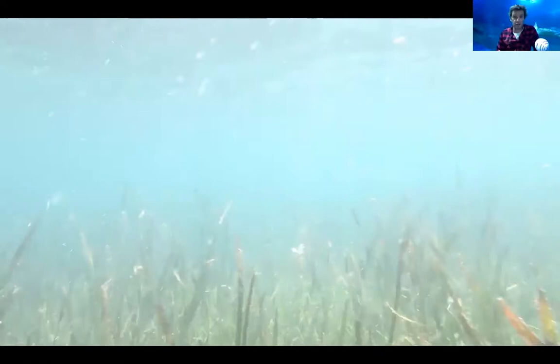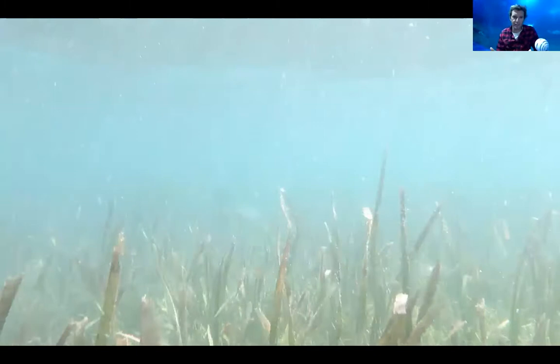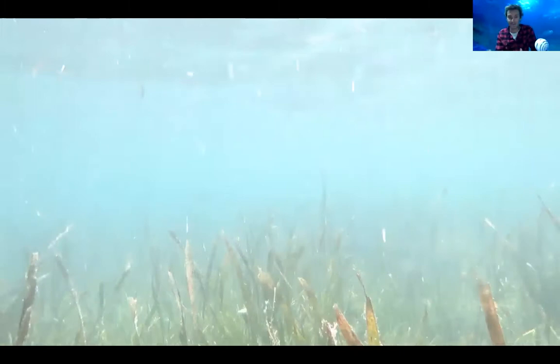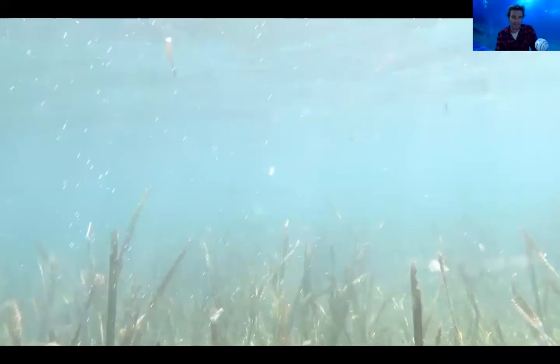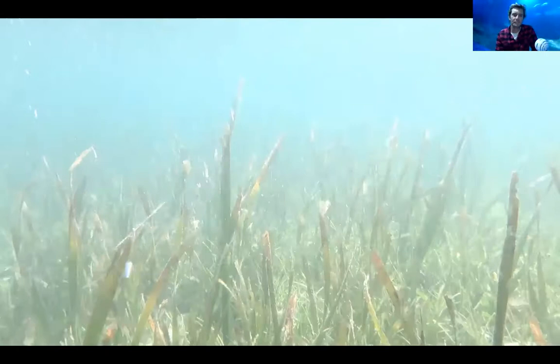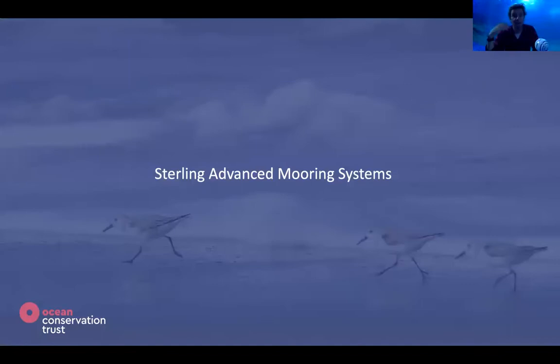Here's a video of some tropical seagrasses — not temperate, but it shows why we're interested. Every second breath we breathe comes from the ocean; some of that is from coastal vegetative habitats, much of it from plankton. This video shows seagrass photosynthesis in action — the plant uses energy from the sun to photosynthesize, using carbon to build body mass and releasing oxygen. Seagrasses are hugely important worldwide and one of the most productive marine habitats we have in the UK.